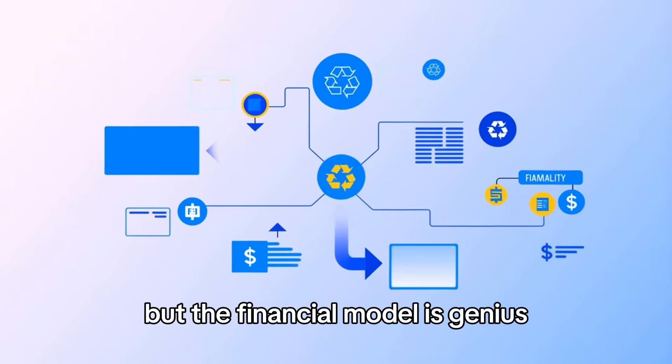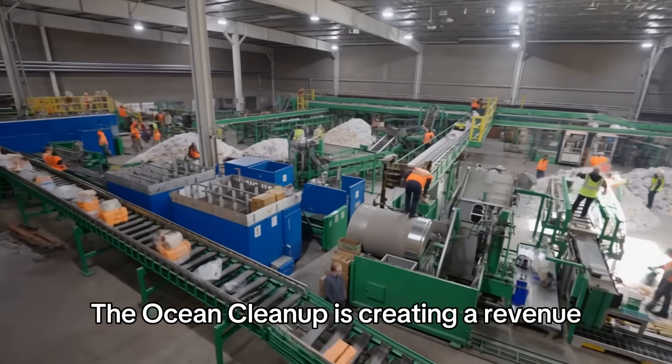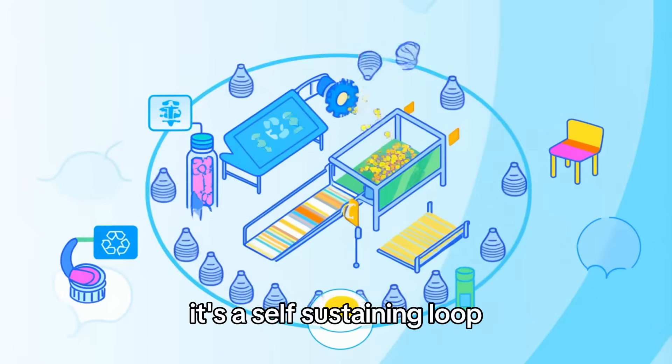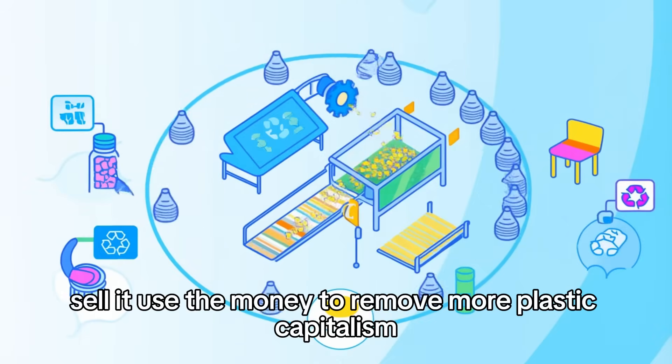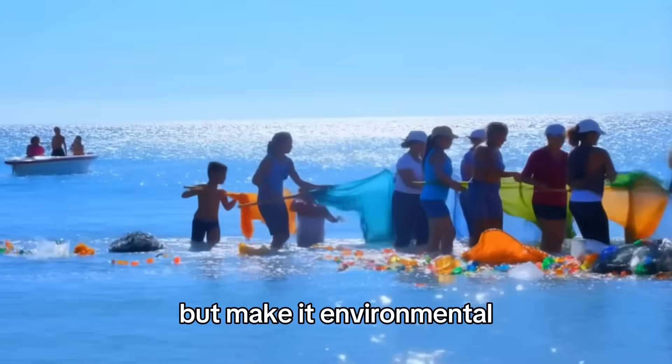But the financial model is genius. By selling recycled products, the Ocean Cleanup is creating a revenue stream that helps fund more clean-up operations. It's a self-sustaining loop: remove plastic, recycle it, sell it, use the money to remove more plastic. Capitalism — but make it environmental.